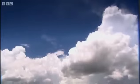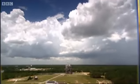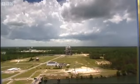Despite the cost, however, NASA does need to test these engines once in a while. So they built this place in the wetlands of Mississippi.